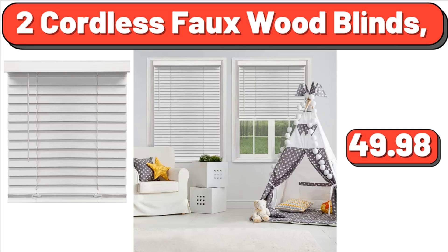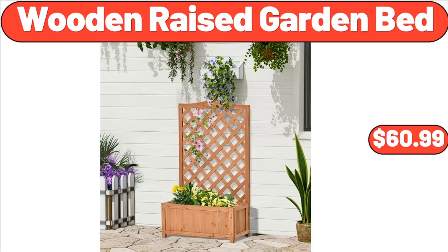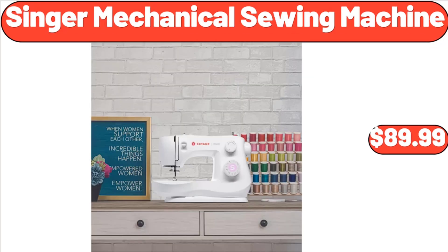Pink Salt and Pepper Shakers, $8.99. Wooden Raised Garden Bed, $60.99. Singer Mechanical Sewing Machine, $89.99.